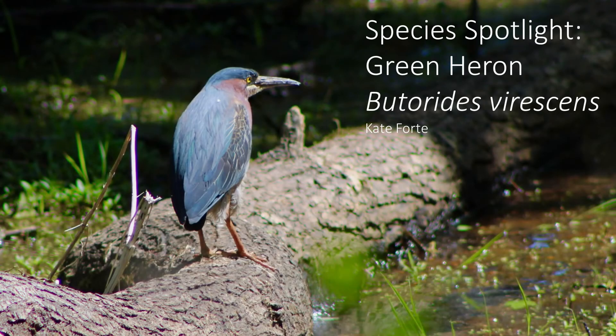Hello, and welcome to Species Spotlight. This week, I want to focus on a secretive bird you can find near wetlands and quieter bodies of water: the green heron.